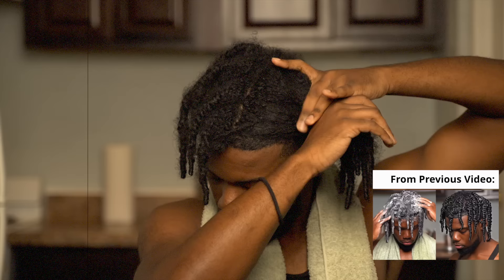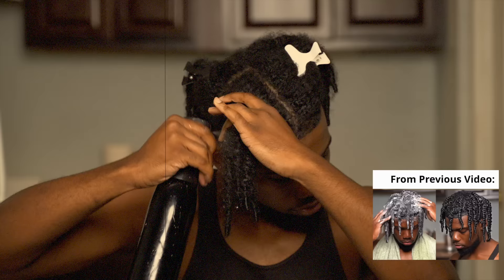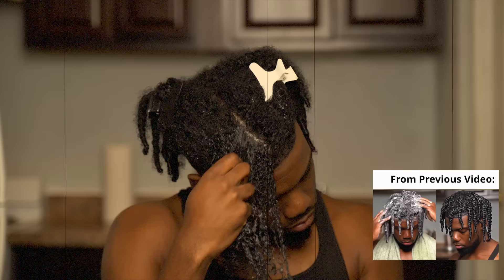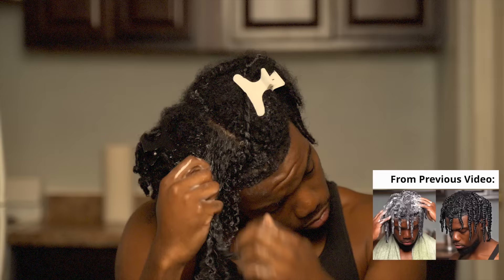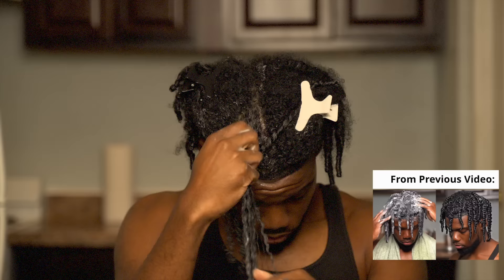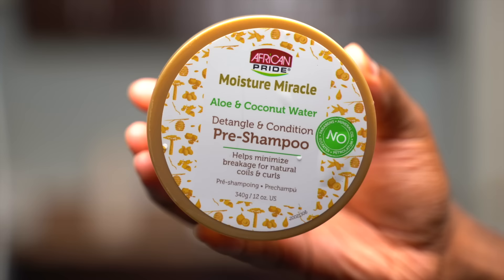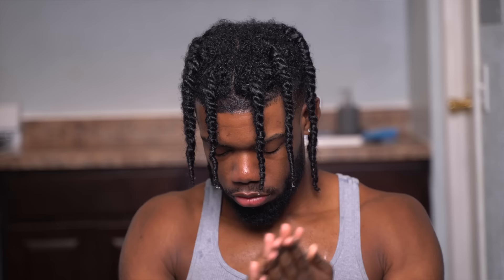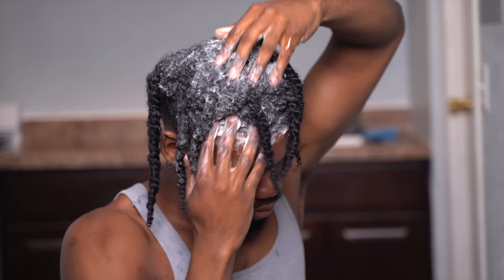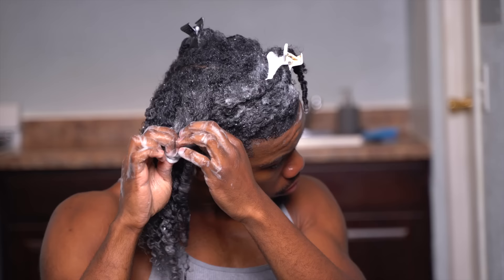My full in-depth wash day tutorial will be linked above, but in this video I'm going to be using more affordable products since we're balling on a budget. I always start my wash days by detangling my hair, mainly because my hair strands love to be interconnected. I already went to war and detangled my hair off camera — my weapon of choice was my holy grail African Pride pre-shampoo. Next I'm shampooing my hair using the VO5 Clarifying Shampoo, really focusing the lather on my scalp.